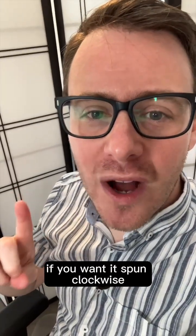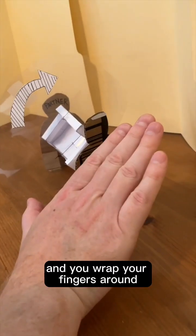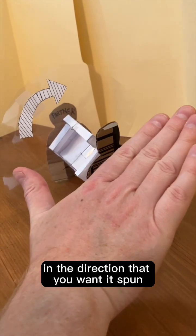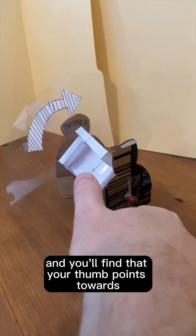So back to the couch. If you want it spun clockwise from your perspective, you use the right hand rule and you wrap your fingers around in the direction that you want it spun, and you'll find that your thumb points towards your partner.